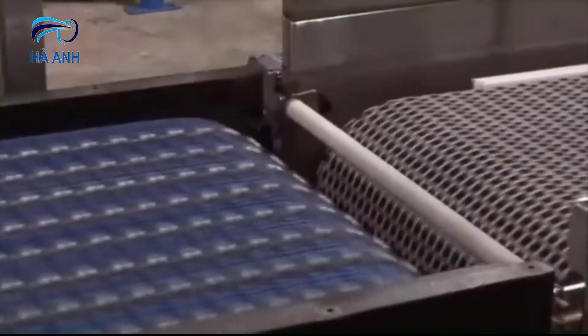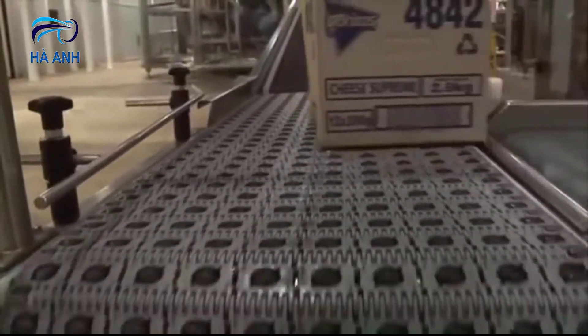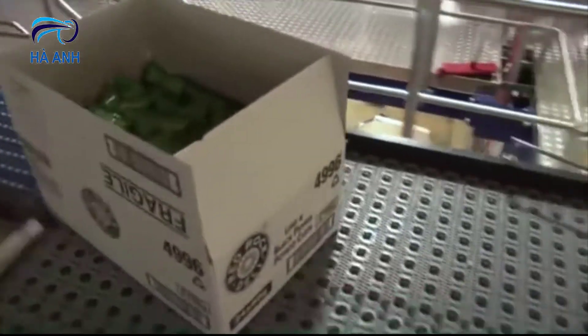CONTEC case and carton handling systems are custom designed using a range of components and conveyor belt types. Intralox Activated Roller Belt or ARB is a revolutionary conveyor technology platform delivering simplicity, reliability and flexibility, and is in use by major food companies throughout Australia.